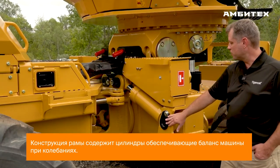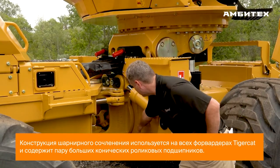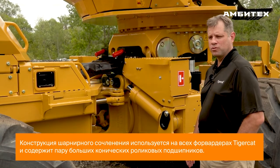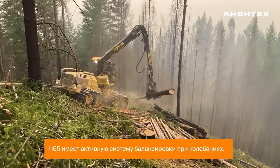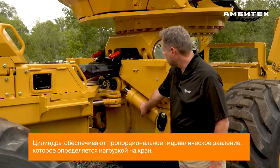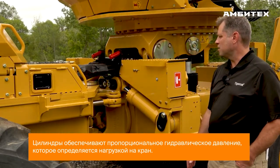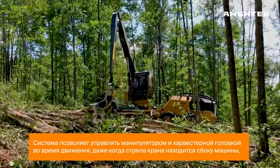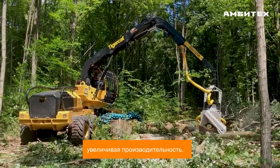This section of the frame provides structure for the oscillation balance cylinders as well as the oscillation joint. Oscillation joint design is shared with Tigercat forwarders and uses a pair of large tapered roller bearings. The 1165 features an active oscillation balancing system — the cylinders provide proportional hydraulic pressure dictated by the load on the crane. The system allows working the crane and head while traveling, even when the boom is over the side of the machine, adding to greater productivity.